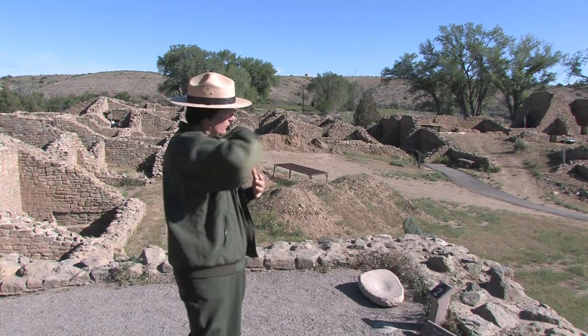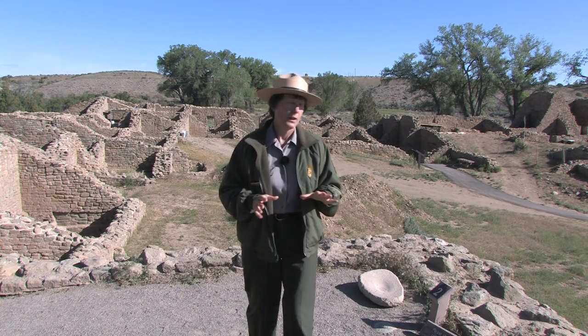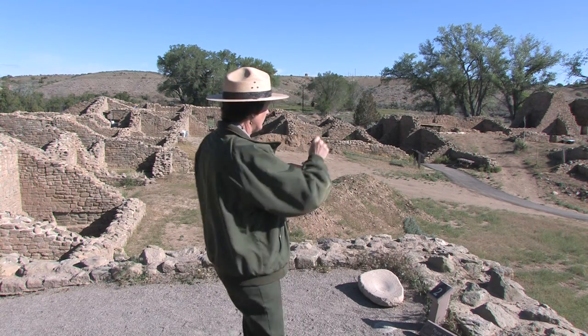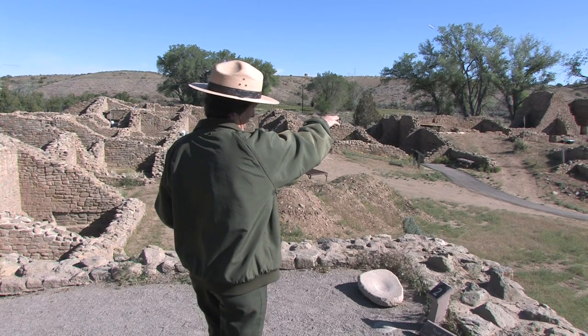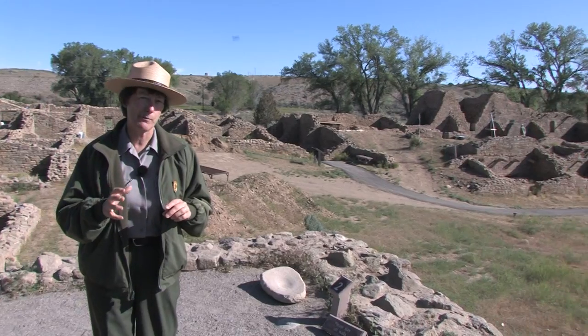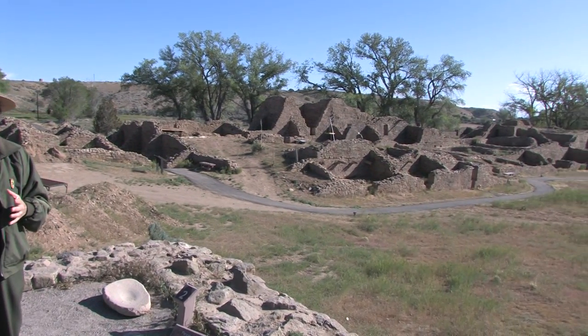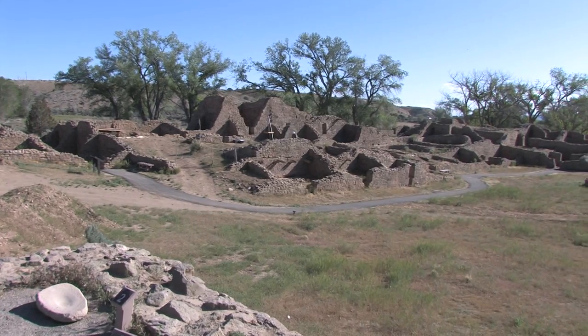This particular building, this West Ruin, was built in actually a very short amount of time. They first started construction right in the center where the archaeologists are working today — maybe a kiva and a couple of buildings went up in the early 1100s. During that time, they were stockpiling wood and preparing the site.